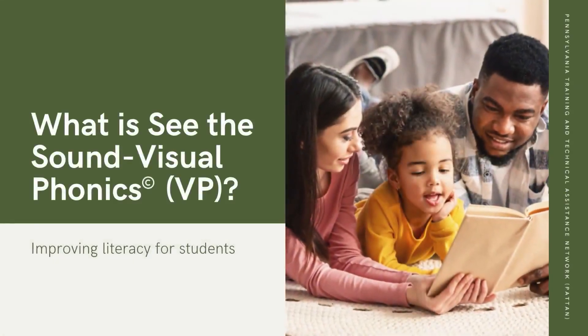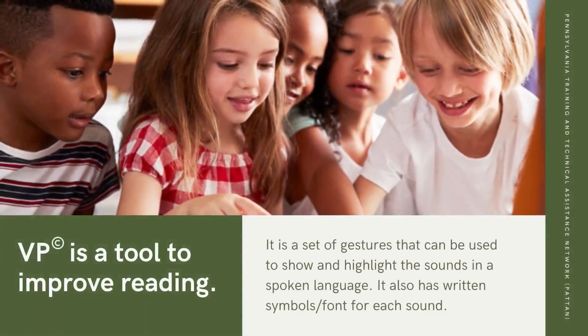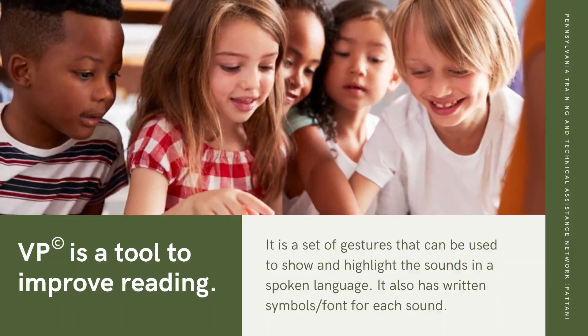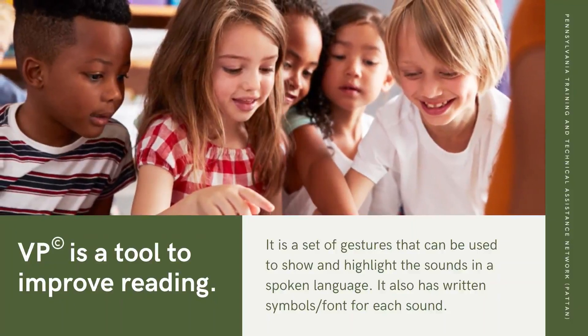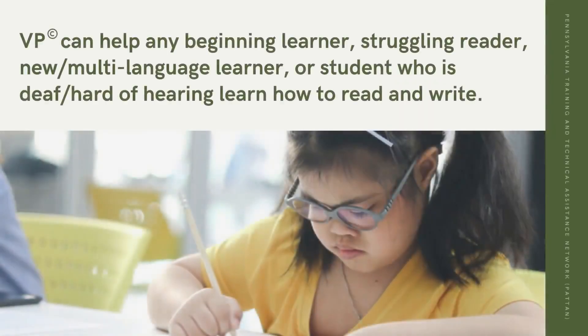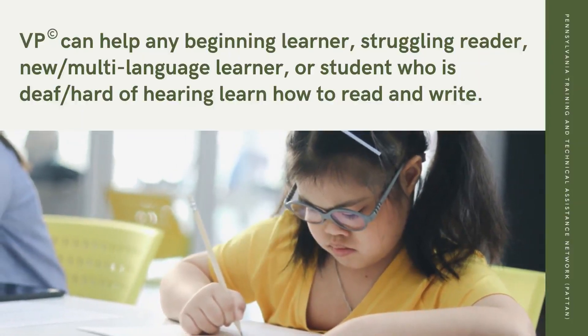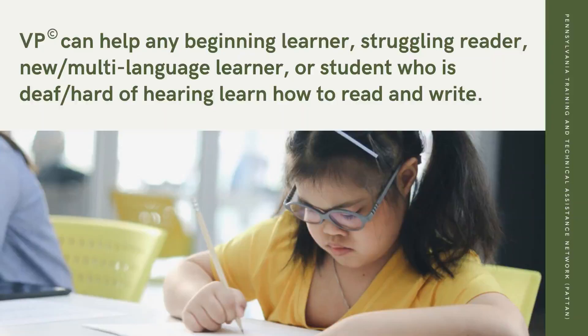What is See the Sound Visual Phonics, VP, Improving Literacy for Students? VP is a tool to improve reading. It is a set of gestures that can be used to show and highlight the sounds in a spoken language. It also has written symbols and font for each sound. VP can help any beginning learner, struggling reader, new multi-language learner, or student who is deaf, hard of hearing, learn how to read and write.